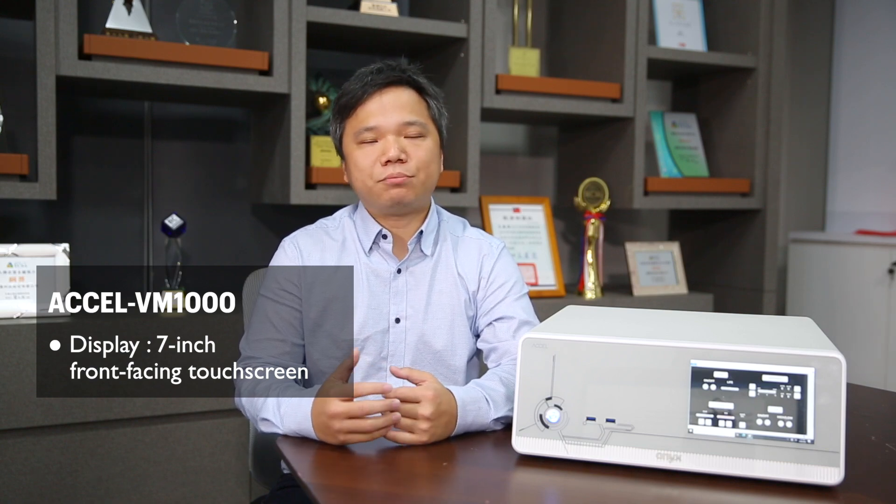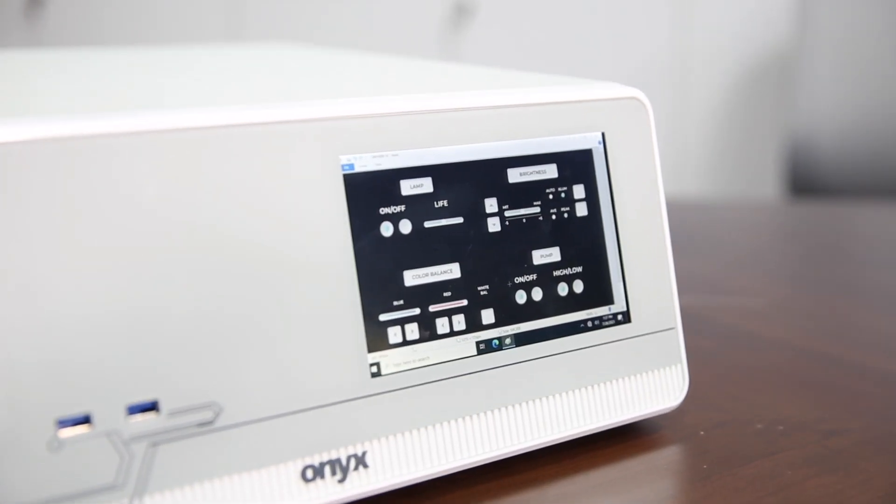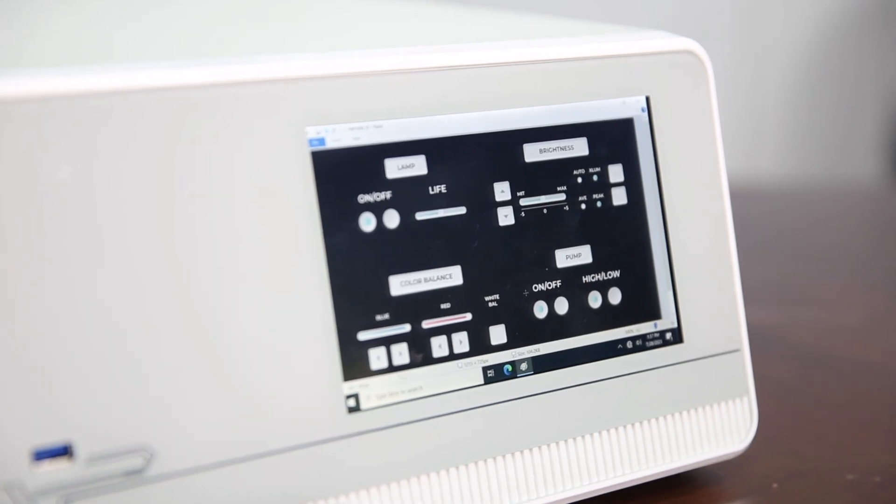The SELFDM1000 is equipped with a 7-inch front touchscreen, allowing the user to observe the temperature, image, or video and to interact with the system or adjust the settings of the main screen.